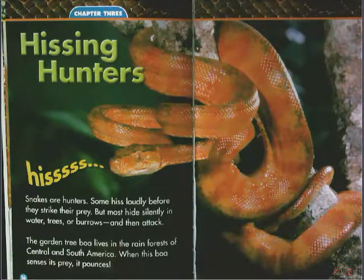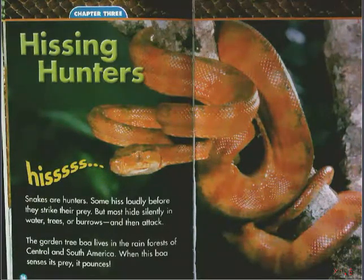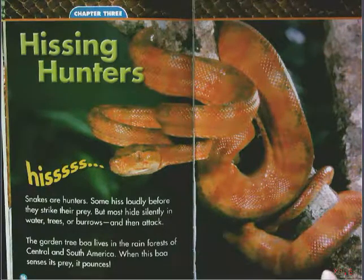So we have Hissing Hunters. Hiss. Snakes are hunters. Some hiss loudly before they strike their prey, but most hide silently in water, trees, or burrows, and then attack. The garden tree boa lives in the rainforest of Central and South America. When this boa senses its prey, it pounces.